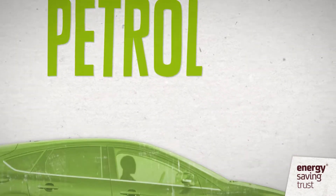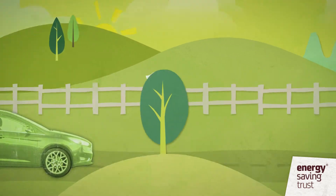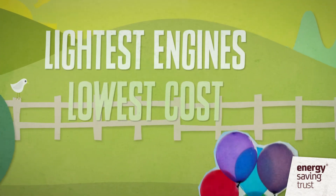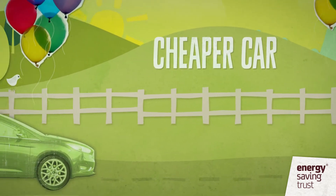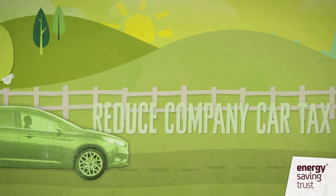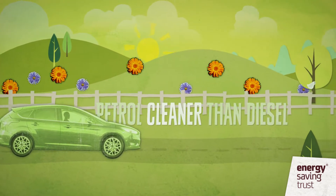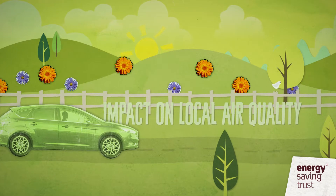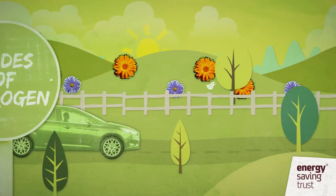Petrol internal combustion engines have historically been the most popular choice for cars. They are one of the lowest cost and lightest engines, which can mean they are cheaper than an alternative such as diesel or hybrid. This can reduce the company car tax that you pay. Petrol is cleaner than diesel in terms of emissions that impact local air quality, such as oxides of nitrogen, which are proven to contribute to health problems.